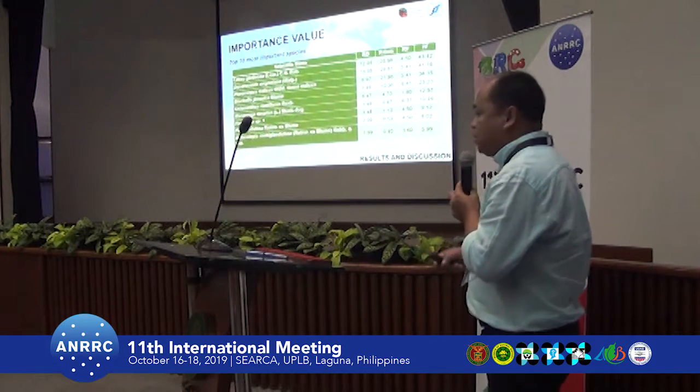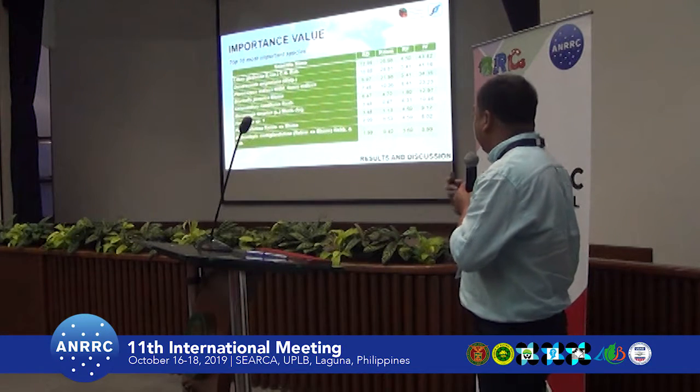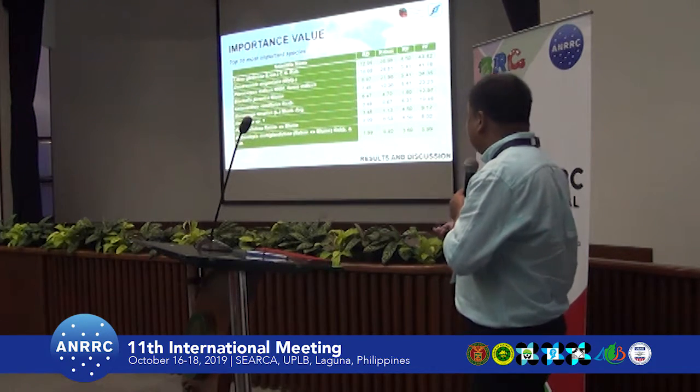The most important species, considering relative dominance, relative density, and relative frequency, were identified. These are the species with the highest importance values in the forest.